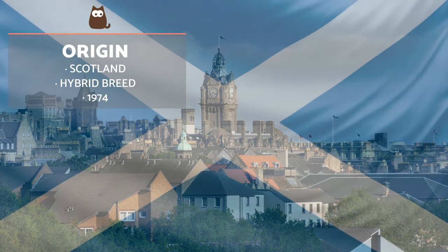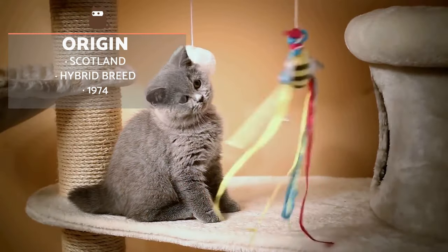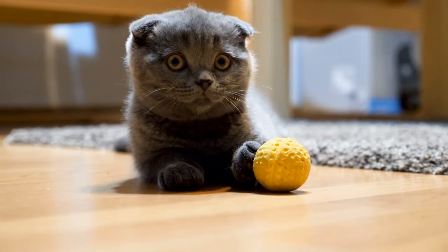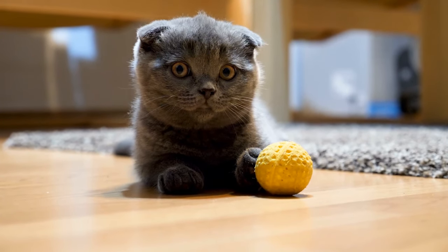The origin of the Scottish Fold dates back to Scotland in the 1960s. Some farmers decided to cross a cat named Susie with British short hair cats, leading to the birth of several specimens that share their mother's peculiar feature of having folded over ears. The Scottish Fold is therefore so called due to this characteristic feature and their place of origin.